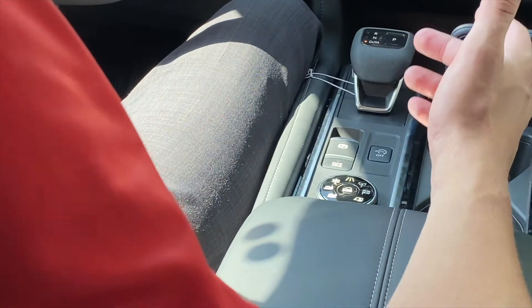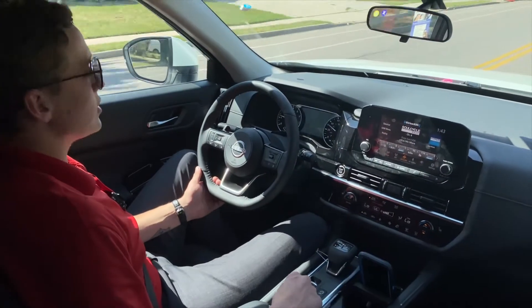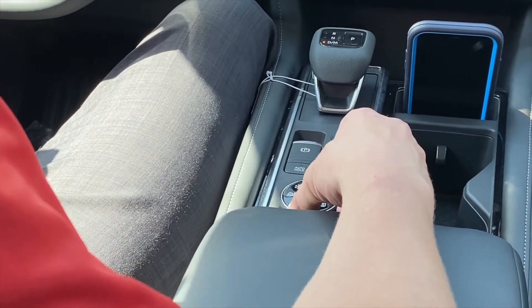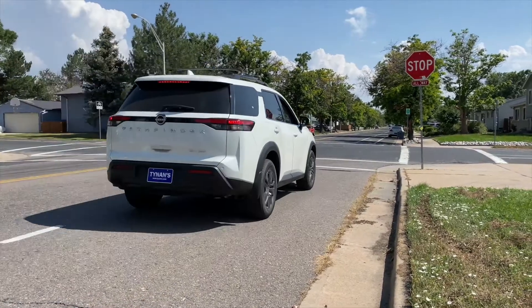Coming up this winter, we're probably going to have a bad winter like we did last year. When we do, we have snow mode — a mode specifically designed for the snow. Super handy here in Colorado especially.